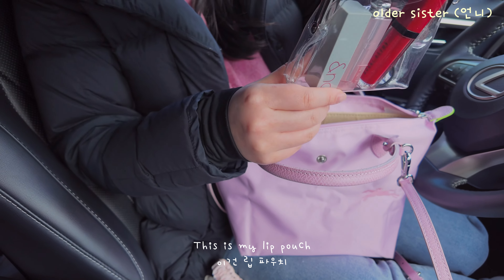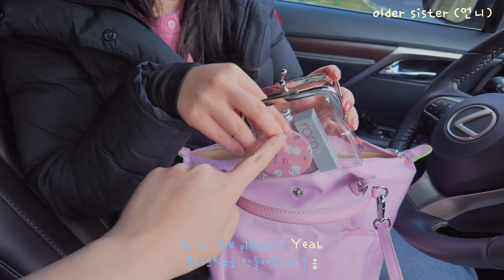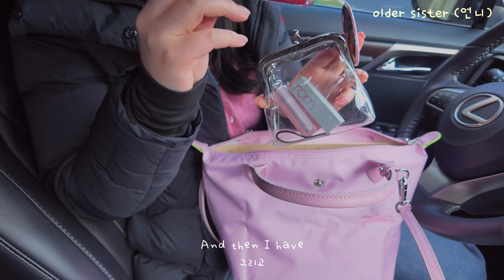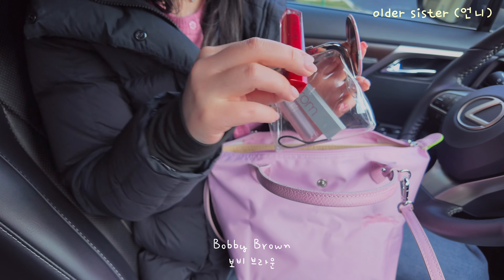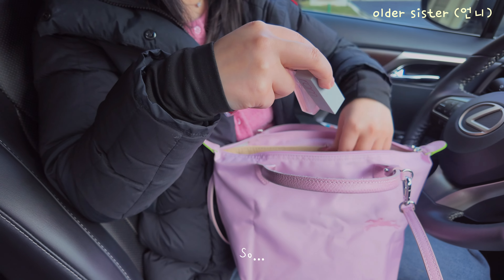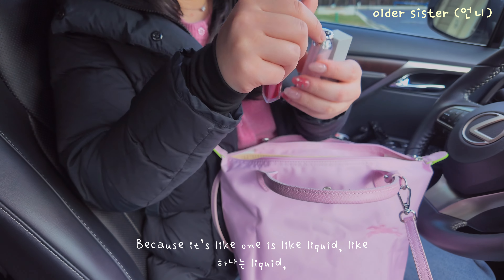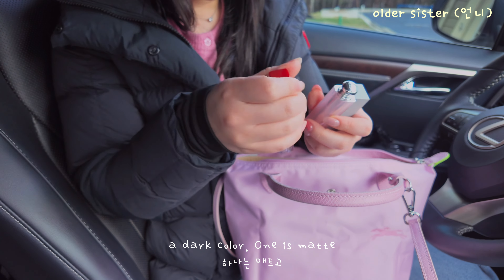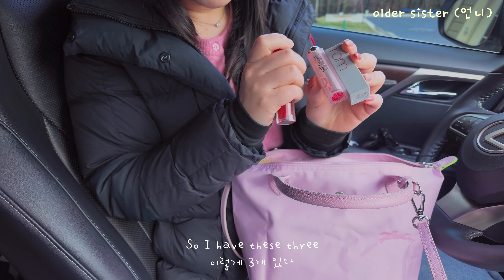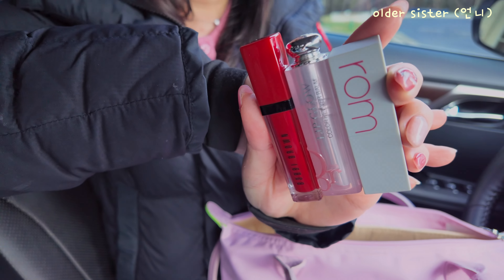This is my lip pouch — is it like plastic? Yeah. So I have my mirror, and then I have this — Bobby Brown. I actually showed this one before in my other video. Why do you have three? Because I always carry three or four. One is liquid, like a dark color, one is matte, and one is like a balm. So that's why. So I have these three.